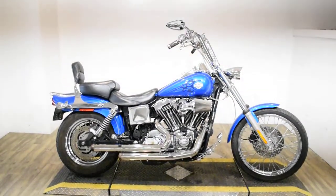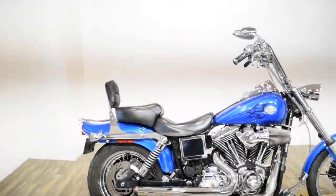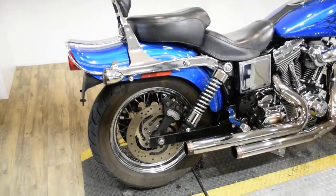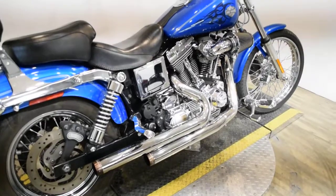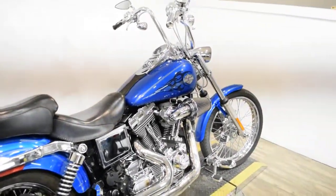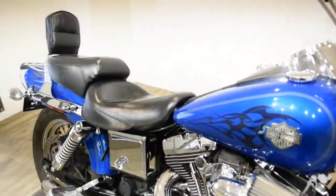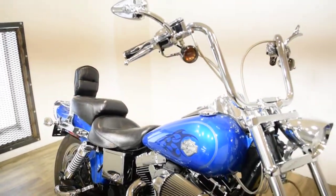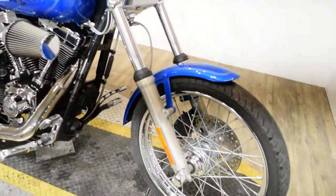Monster Power Sports is offering this 2004 Harley Davidson Dyna Wide Glide. To see more photos of this bike, to get pricing information, to fill out a credit app, and to see what your trade is worth, visit MonsterPowerSport.com.